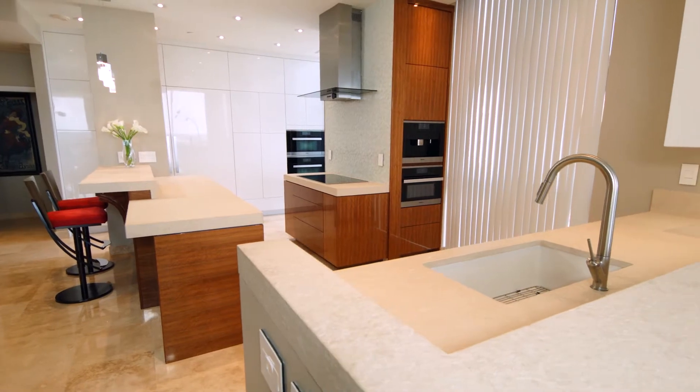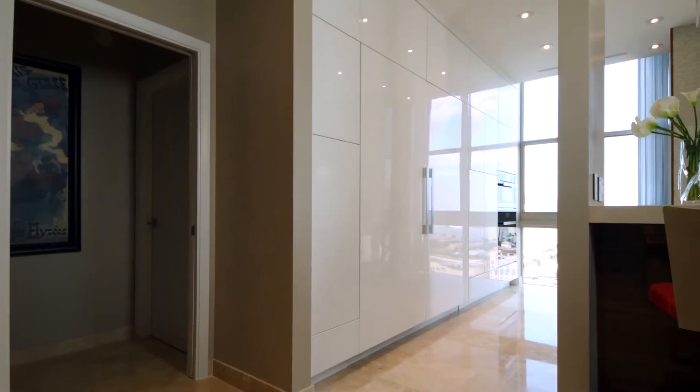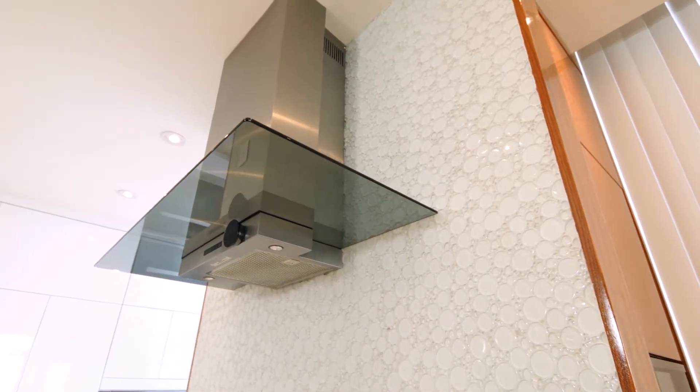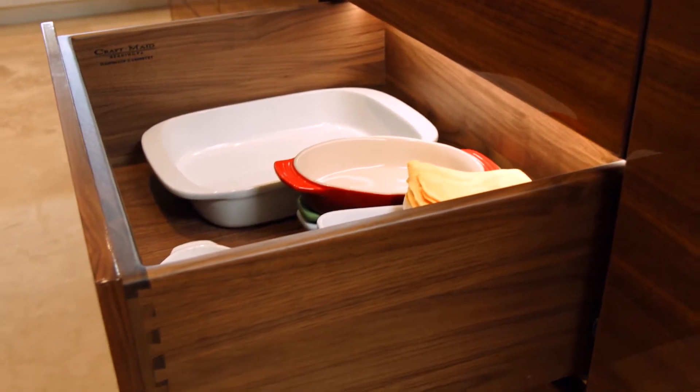Combining contemporary design with the most advanced technologies available, craft-made kitchens are as unique as the clients we serve. With access to an unlimited selection of products and finishes, our designers have no boundaries to their creativity.